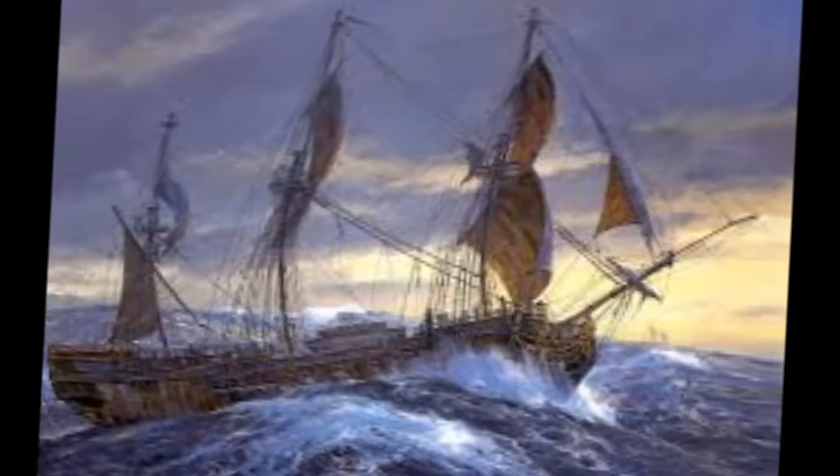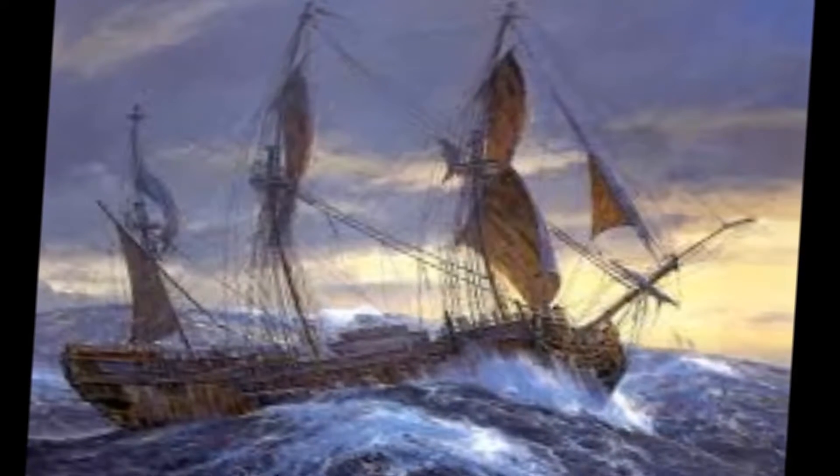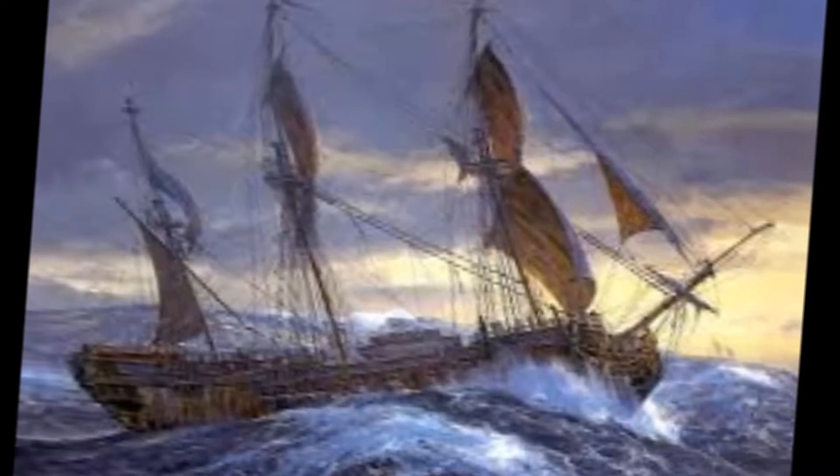What was imported and exported to and from these colonies? There was sugar, tobacco, rice, tropical wood, fish oil, whale oil, and furniture.